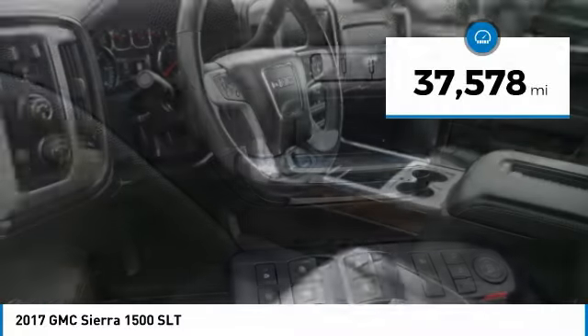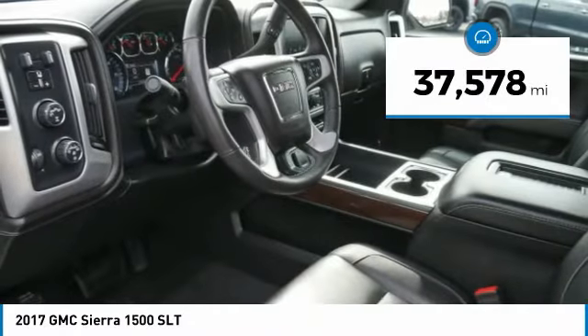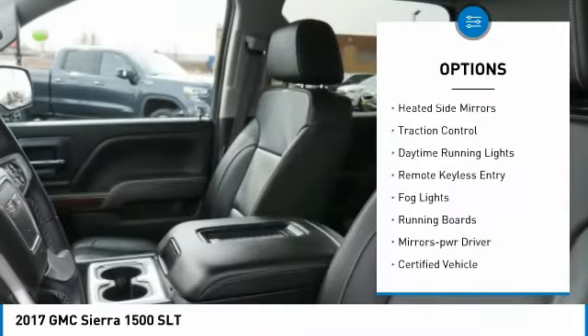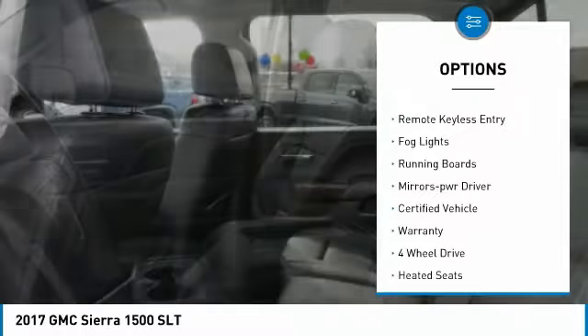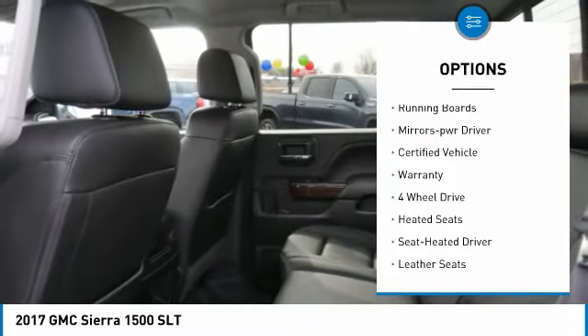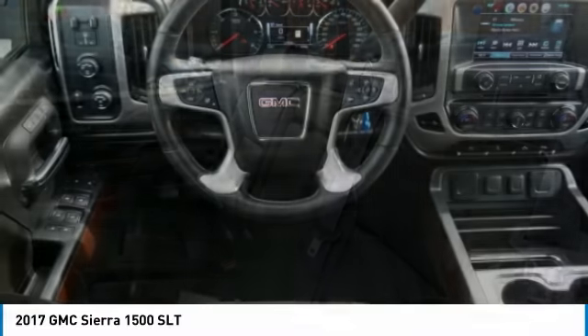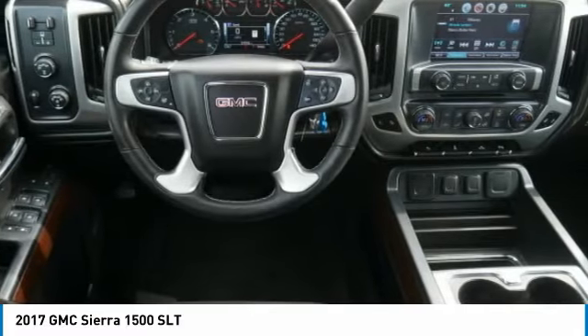This vehicle has less than 40,000 miles. Here are some of this vehicle's great options: tonneau cover, towing package, aluminum wheels, heated side mirrors, traction control, daytime running lights, remote keyless entry, fog lights, running boards, and power driver mirrors.